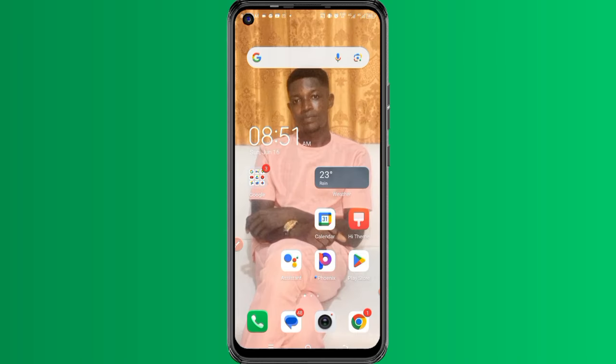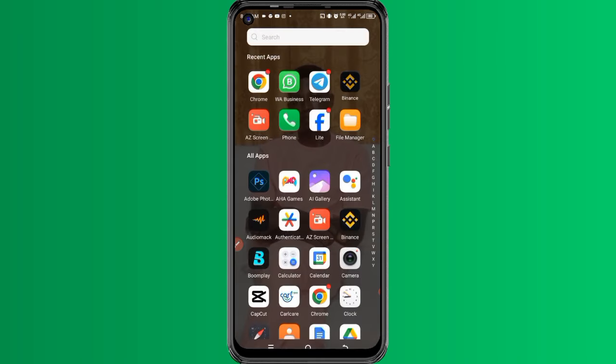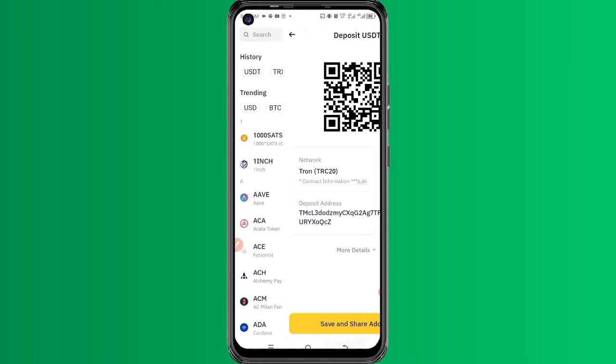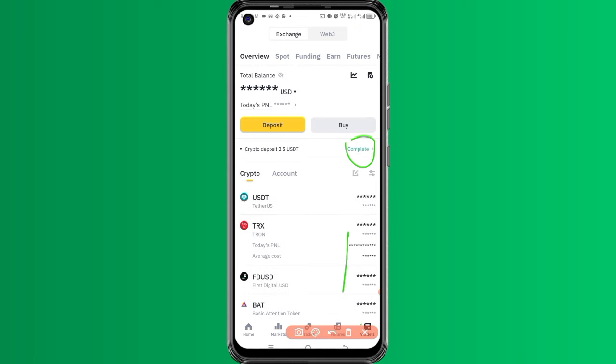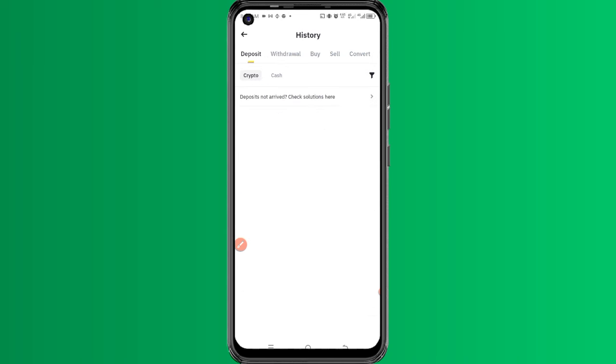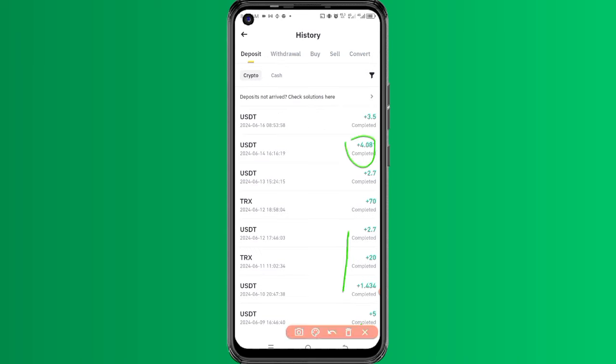Let's go back to Binance and check if the money has arrived. I'll come back, refresh my account, refresh once again, and click here. You can see that the money is now showing here, which means the money has actually arrived.